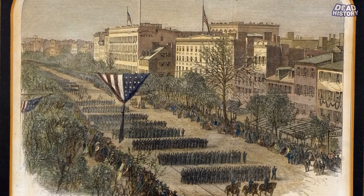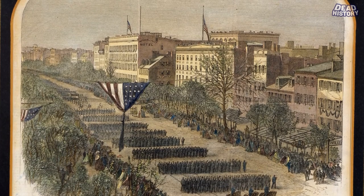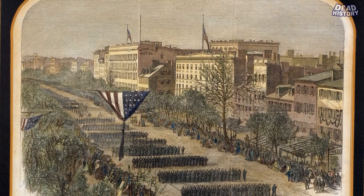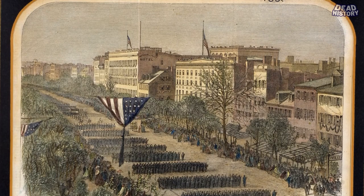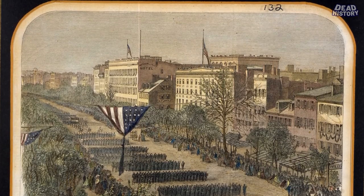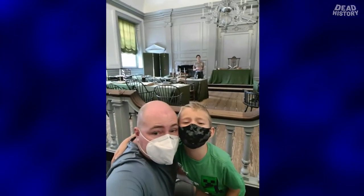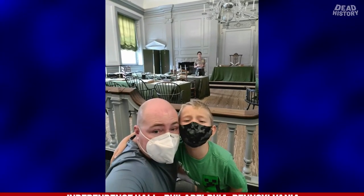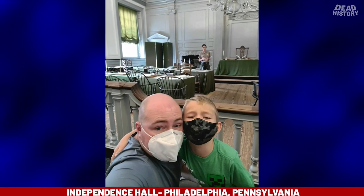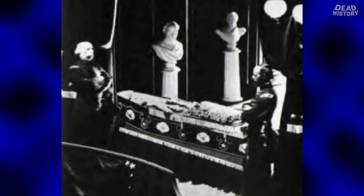At each stop, Lincoln's coffin was taken off the train, placed on an elaborately decorated horse-drawn hearse, and led by solemn processions to a public building for viewing. In cities as large as Columbus, Ohio, and as small as Herkimer, New York, thousands of mourners flocked to pay tribute to the slain president. In Philadelphia, Lincoln's body lay in state in the east wing of Independence Hall — the same site where the Declaration of Independence was signed. Newspapers reported that people had to wait more than five hours to pass by the president's coffin in some cities. Lincoln's remains were re-embalmed at every city stop.